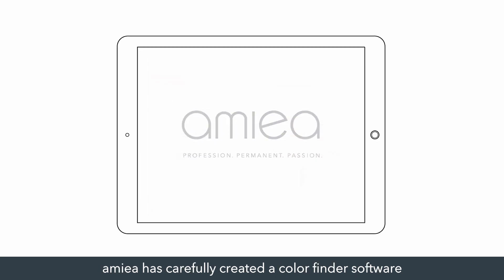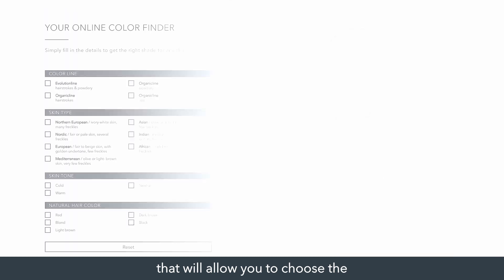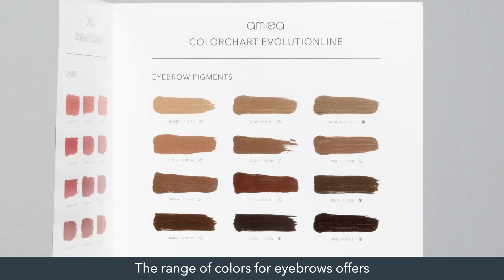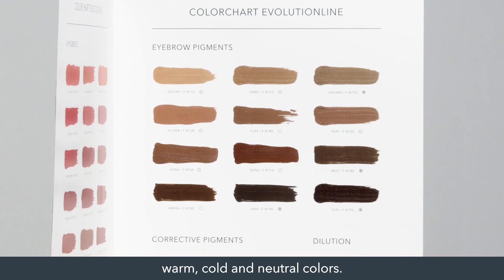Amea has carefully created a color finder software that will allow you to choose the pigment for clients with different color of hair and skin. The range of colors for eyebrows offers warm, cold, and neutral colors.